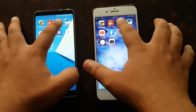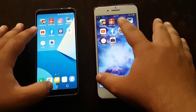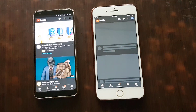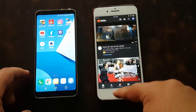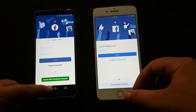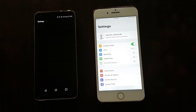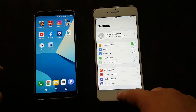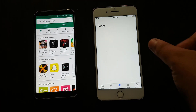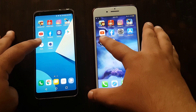Instagram — three, two, one, go. LG is faster on Instagram. Now YouTube — three, two, one, go. LG is again faster. Facebook — three, two, one, go. iPhone is faster on Facebook. Settings — three, two, one, go. iPhone is a good bit faster. Play Store — three, two, one, go. Whoa, LG is faster.